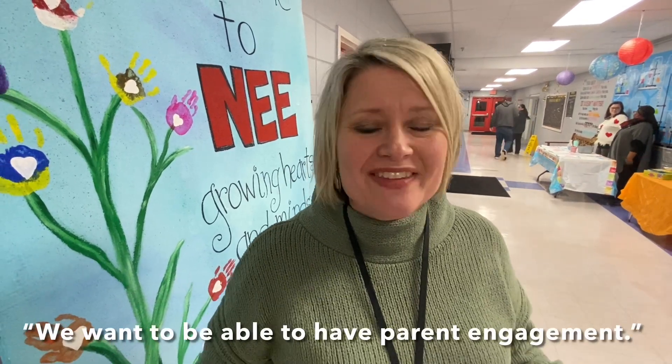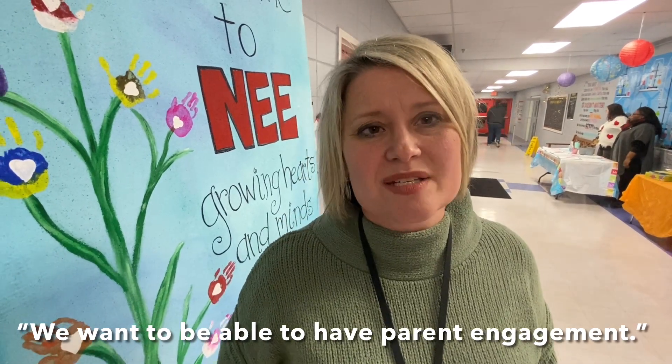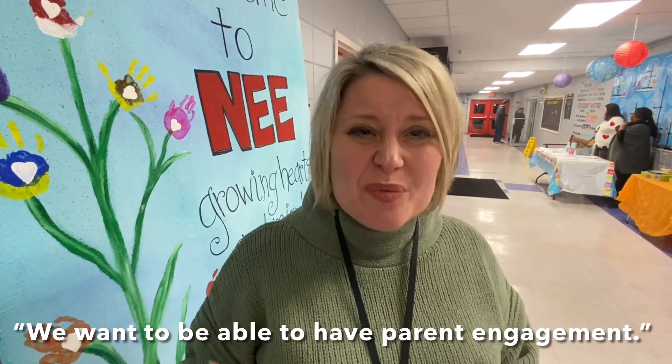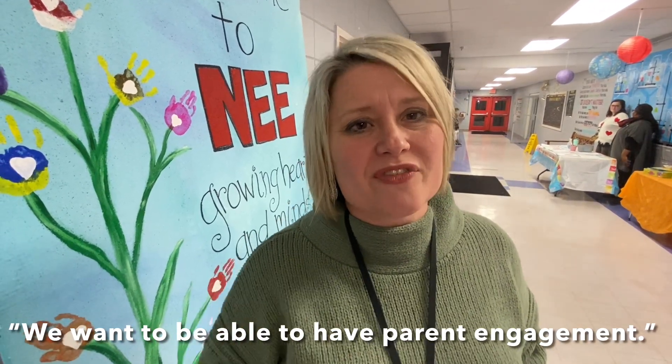One of the things that we want to do here at Northeast Elementary is have parent engagement. We have had years with COVID where we were not able to do things. So this is super exciting for us to be able to invite parents to come in and learn with their children. We are offering an evening where they can explore the sciences.